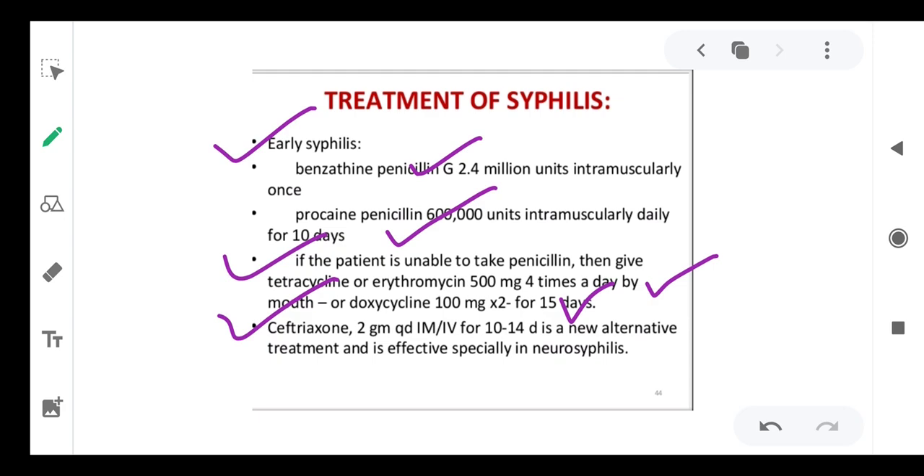Ceftriaxone is also given IV for 10 to 14 days as a new alternative treatment and is very effective especially in neurosyphilis. This covers the know-how of syphilis — how to treat it, identify it, and diagnose it — and it is a dreadful disease so awareness is very essential. If you have any questions, we will discuss in online classes or you may write in the comments box of Google Classroom.